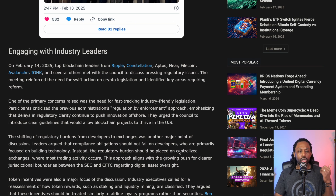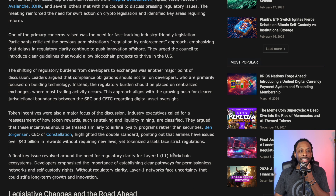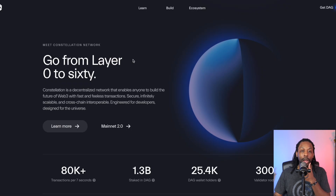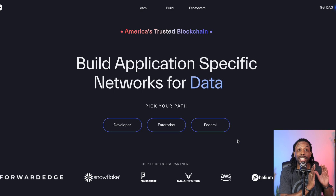On February 14th, just about four days ago from the time of this video, top blockchain leaders from Ripple, Constellation, Aptos, Near, Filecoin, and Avalanche — that's a lot of companies — and several others met with the council to discuss pressing regulatory issues. The meeting reinforced the need for swift action on crypto legislation. Ben Jorgensen of Constellation highlighted a double standard, pointing out that airlines have issued over $40 billion in rewards without requiring new laws, while tokenized assets face strict regulations. He's making sure he's heard. Constellation is on the scene, and I want to put this on your radar because it is now on mine.